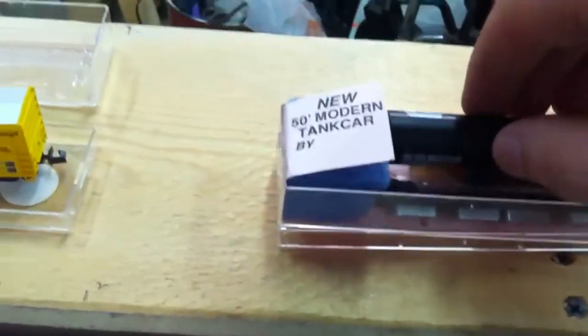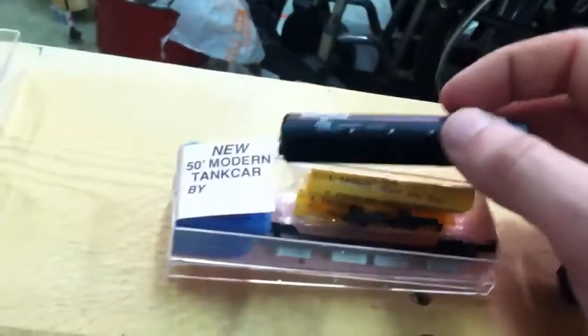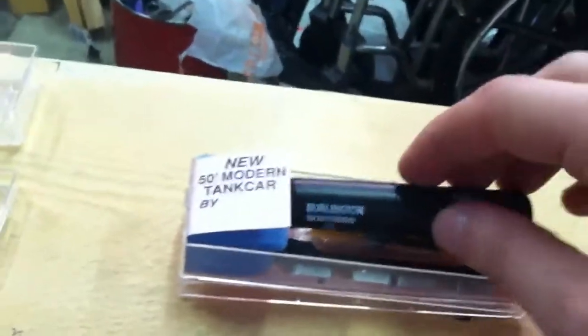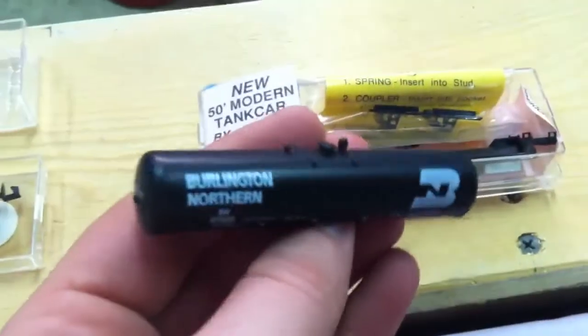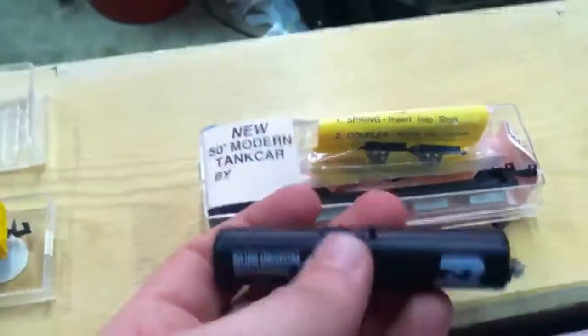This is another Roundhouse kit — a modern 50-foot tanker. I love kits, especially from Roundhouse. Not too many crazy parts, just enough detail parts to make you happy. I don't have a modern tanker — I've got older ones, three-dome types. But I like this one. This is pretty cool. Probably one of my favorites right there.